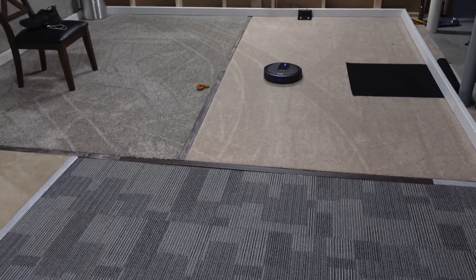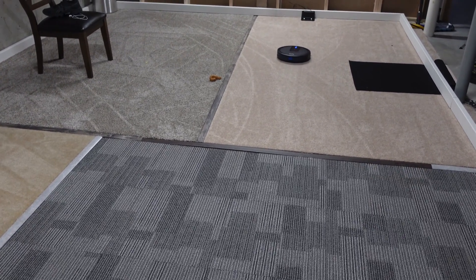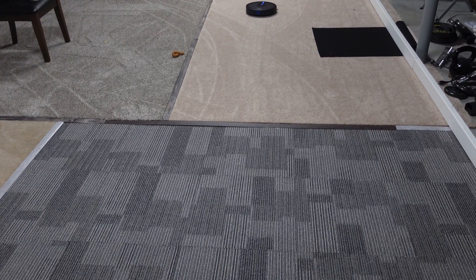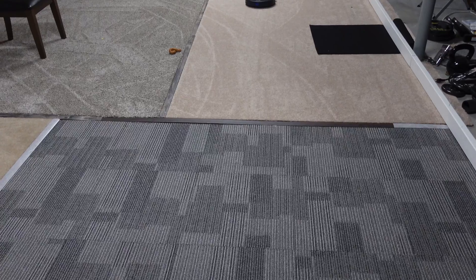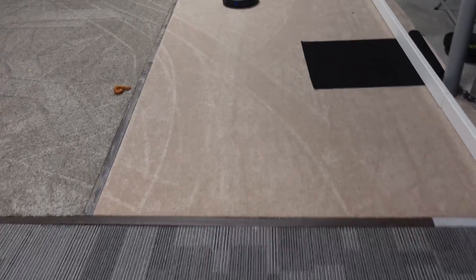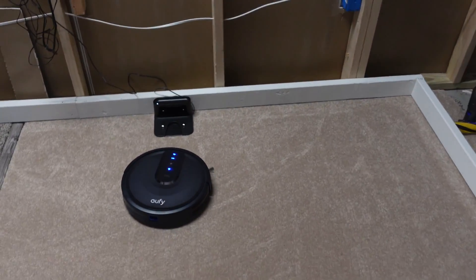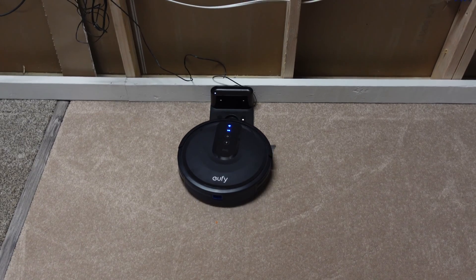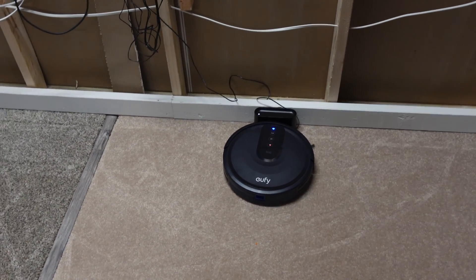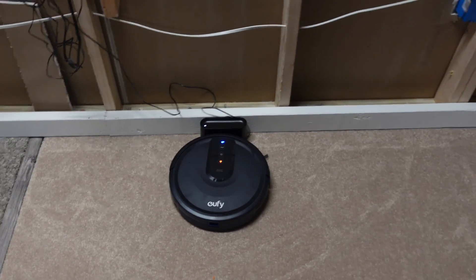If you have a room this size, or even a couple of rooms, and you don't mind shutting the door and having it clean one room then moving it to another, this thing does amazing. I'm quite impressed. Once it parks, we'll weigh the bin and see how well it did in this test. What do you guys think from what you can see? I think it's going to be quite impressive.